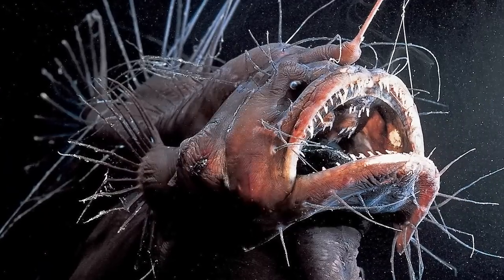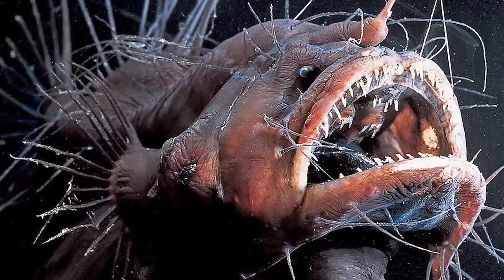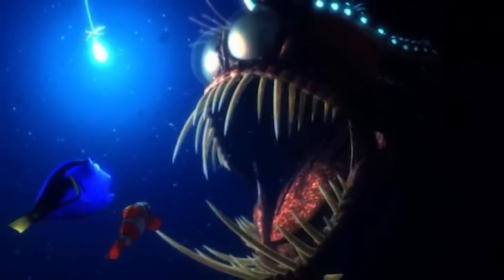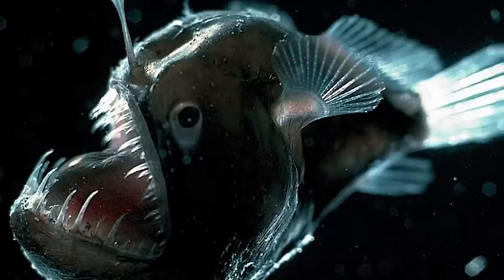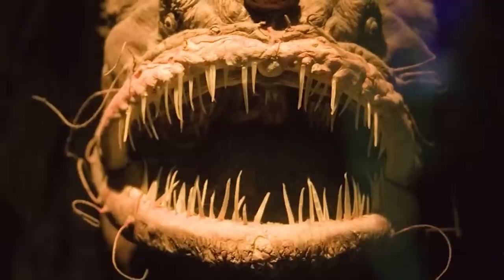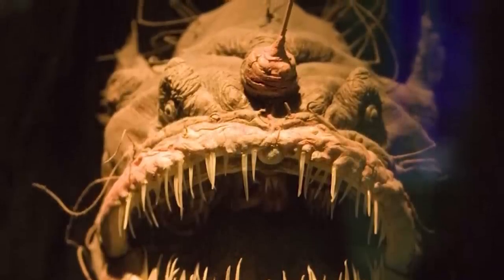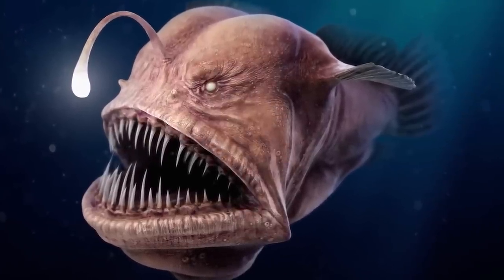In our number 10 spot today we have the anglerfish — probably familiar as the fish from Finding Nemo that almost ate Marlin and Dory. This aquatic fish can be found in some of the darkest spots of the ocean. The anglerfish has an organ attached to the front of its head called an esca. The esca is able to emit light due to a special form of bacteria called bioluminescence, and it's actually the reason the anglerfish can live about 3,300 feet deep — 583 feet more than the Burj Khalifa. There are over 200 species of anglerfish.